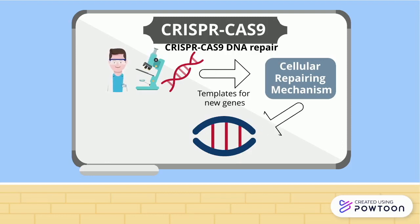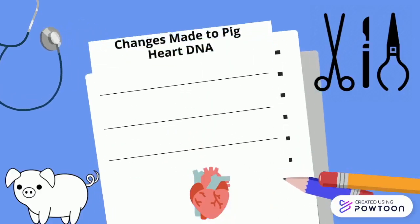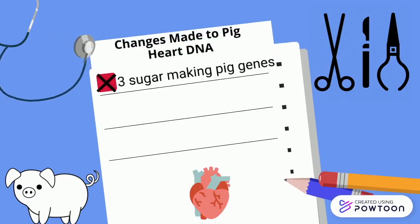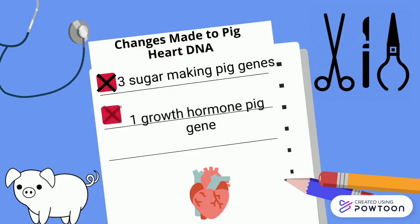More details on this biotechnology will be provided in part three of this video series. Griffith and Mohidin used the CRISPR-Cas9 technology to remove three genes responsible for creating sugars found in pigs but not humans, as the production of these sugars in the human body would likely trigger an immune response. A growth hormone gene was also knocked out from the pig heart to ensure the heart maintained a normal human size. Lastly, six genes involved in controlling inflammation in humans were added to the pig heart to allow it to mimic the human immune response.